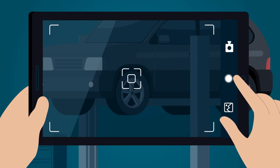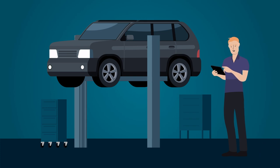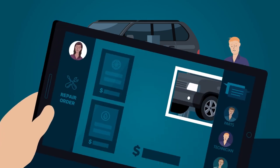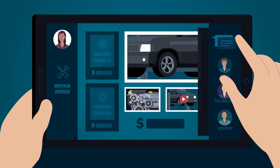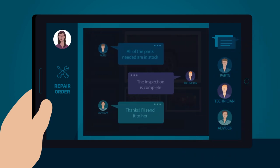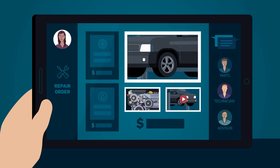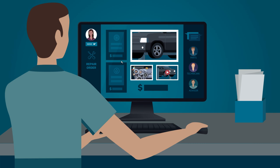As the technician performs the multi-point inspection, he tracks recommended work electronically. He links images and videos of repairs to the digital RO and lets the advisor know the inspection is complete. Pricing and parts availability are automatically tied to the digital RO, so the advisor simply sends a link to the customer to review and approve the work.